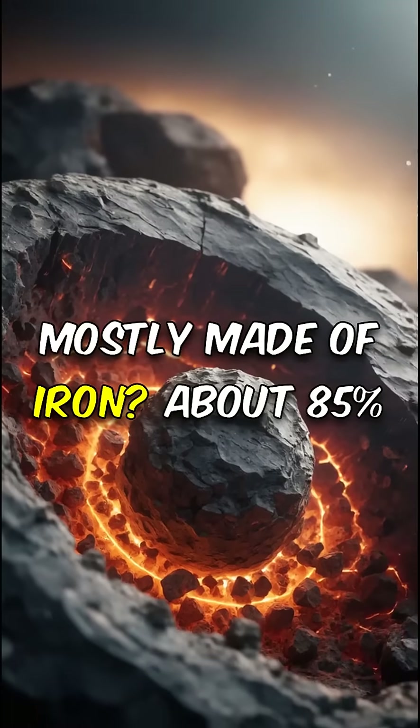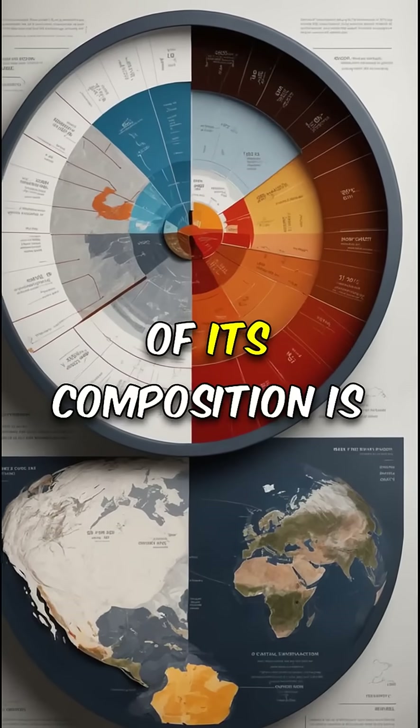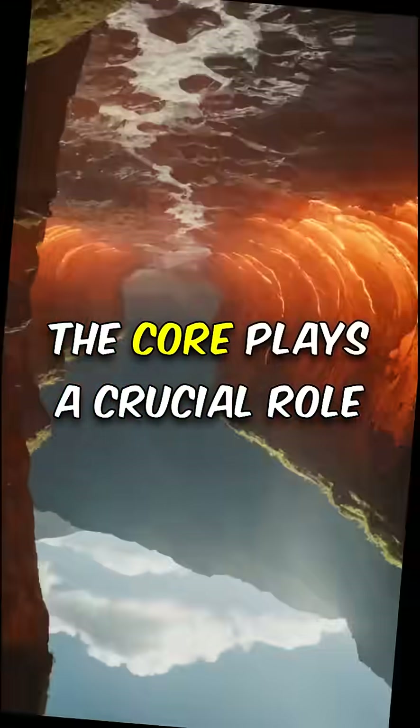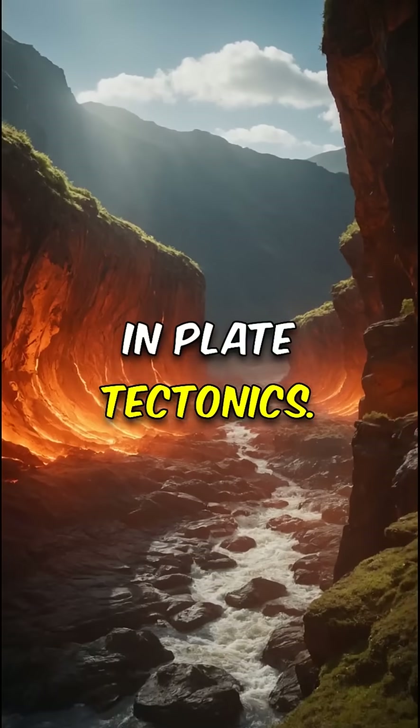Did you know the core is mostly made of iron? About 85% of its composition is iron, making it the densest part of our planet.